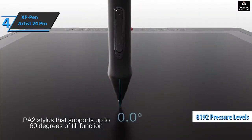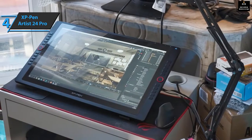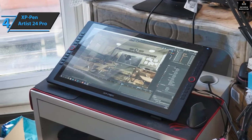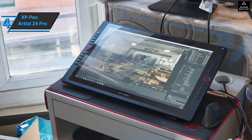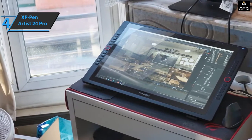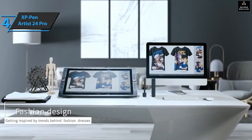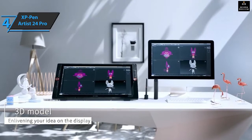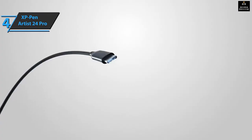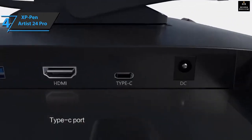The pen does not use batteries and supports 8192 levels of pressure sensitivity as well as tilt sensitivity of 60 degrees. The XP-Pen Artist 24 Pro includes many cables and accessories for connecting the screen to a computer. If you have a USB-C port that supports DisplayPort, you can use the USB-C to USB-C cable to connect the pen display directly to your computer — it supports full screen resolution. All the ports you'll need are on the back; you'll need a DC power supply regardless, and there are two additional USB-A ports to connect peripherals such as a keyboard.